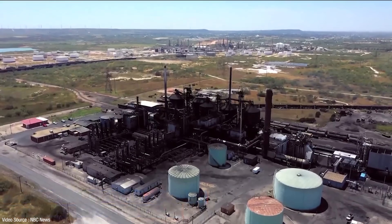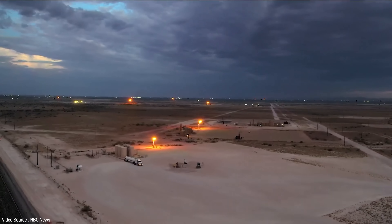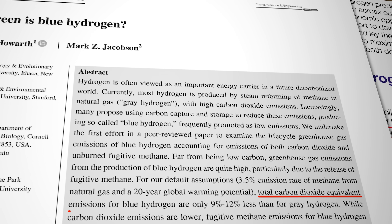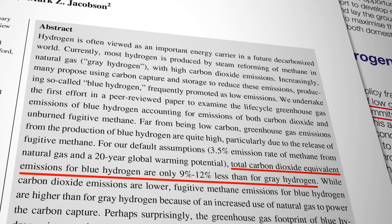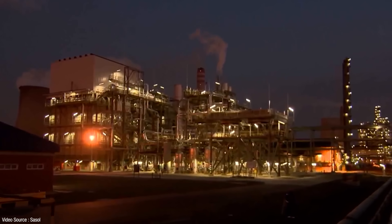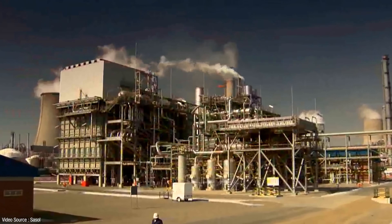As for the 3.5 percent fugitive methane emissions assumption, that's based on results from 20 studies analysing 10 different gas fields in the United States plus estimates for emissions from gas transport and storage. 3.5 percent was in the middle of a range from a high of 4.3 percent down to a low of 1.54 percent. Based on those parameters the researchers found that total CO2 equivalent emissions for blue hydrogen are only 9 to 12 percent lower than for grey hydrogen. While local CO2 emissions from the steam reforming process are lower with carbon capture, fugitive methane emissions for blue hydrogen are actually higher than for grey hydrogen, because the vast majority of processing plants use their available natural gas supply to power the carbon capture process — meaning more gas is used and more fugitive emissions occur.